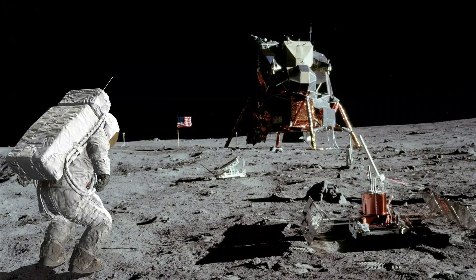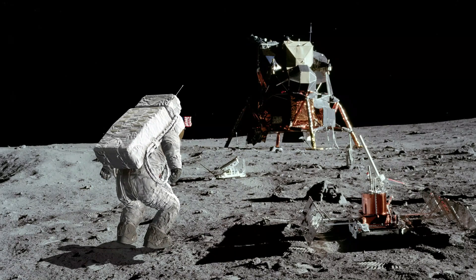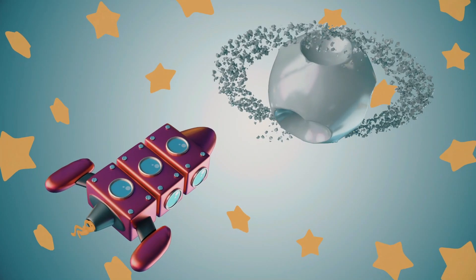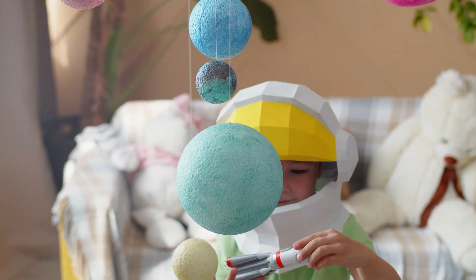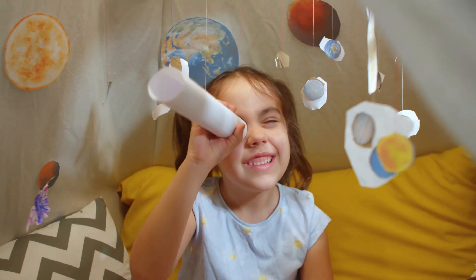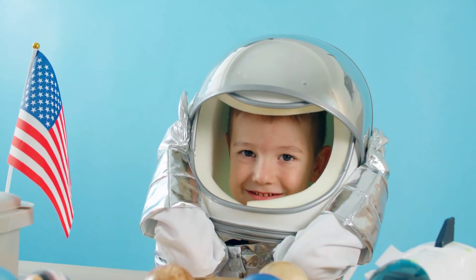People have been to the moon before, but it's far away and takes a long time to get there. We can learn a lot about it by studying it with telescopes and sending spacecraft to visit it. That's a little bit about the moon — hope you enjoyed learning about it today. Thanks for watching, see you in the next video, bye!